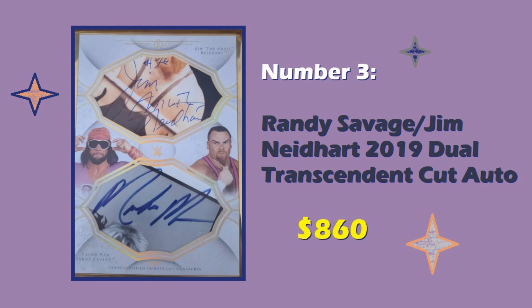$860 is probably right for a Macho Man autograph, particularly in a transcendent line — if not a little bit inexpensive. Two major stars like Jim Neidhart and Randy Savage both on the same card is really attractive. I'm not a huge fan of cut autos in general — I think if you buy the 8x10 glossy that is not cut, it's generally a lot less expensive than if you put it on a card. But cut autos are closer to a hard sign than a sticker auto, which is why people like them. This card has a gold frame, and it depicts Macho Man in the best stage of his career — the black shades, the orange bandana, and the purple classic Macho Man shirt. It's a really nice-looking card from a great series. For those reasons, this one sold for $860.